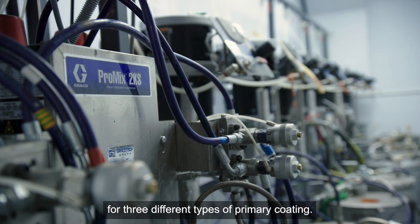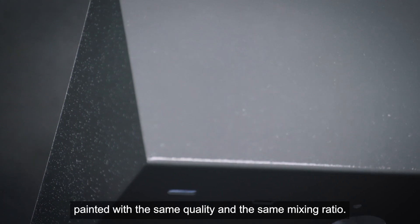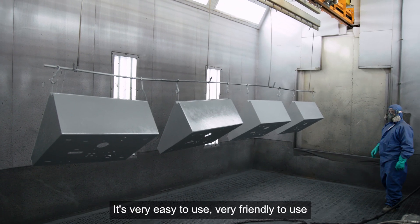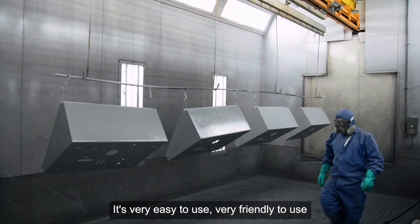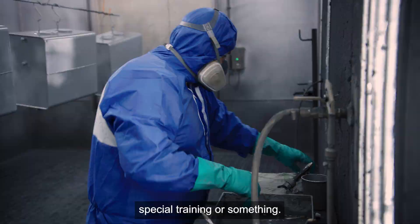We use it for three different types of primer codes. All parts are painted with the same quality and with the same mixing ratio. It's very easy to use, very friendly to use. Operators don't need special education or anything like that.